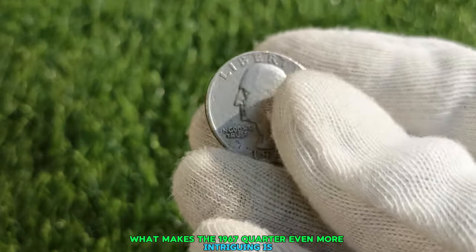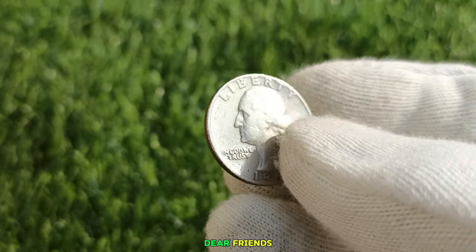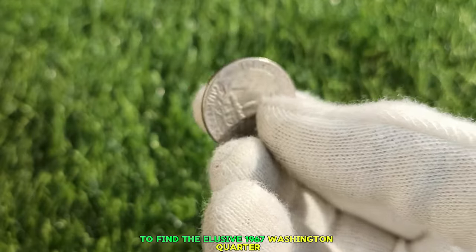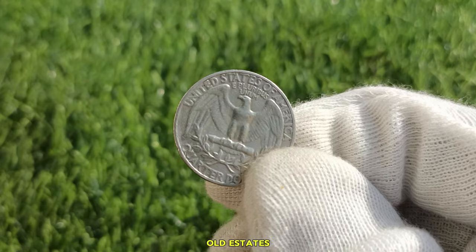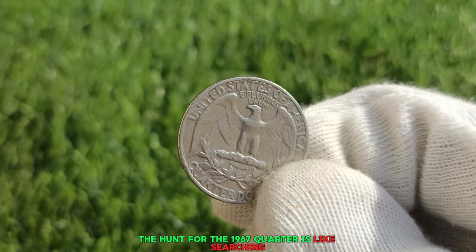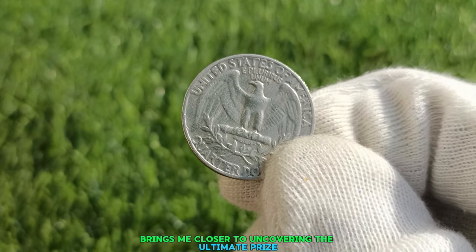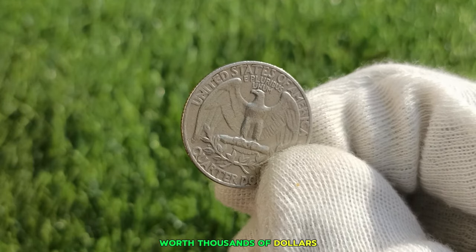What makes the 1967 Quarter even more intriguing is the mystery surrounding its production. Determined collectors and treasure hunters embarked on a quest to find it, scouring flea markets, old estates, and coin shows, hoping for a stroke of luck. The hunt is like searching for a needle in a haystack, but the thrill of discovery keeps collectors going — every coin found brings them closer to uncovering a 1967 Quarter worth thousands of dollars.